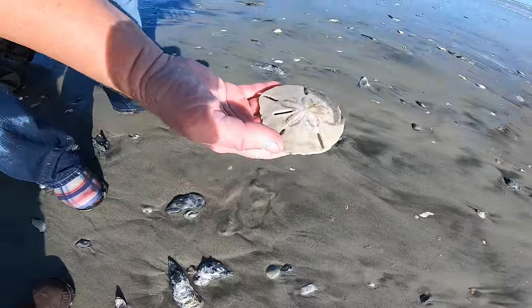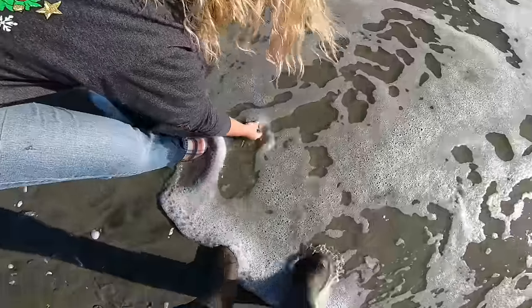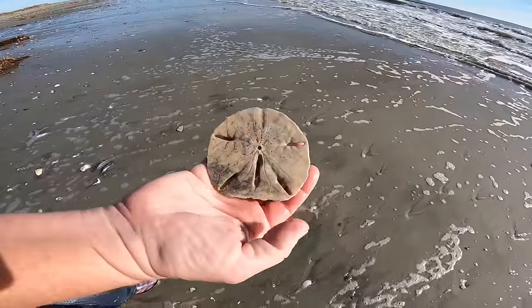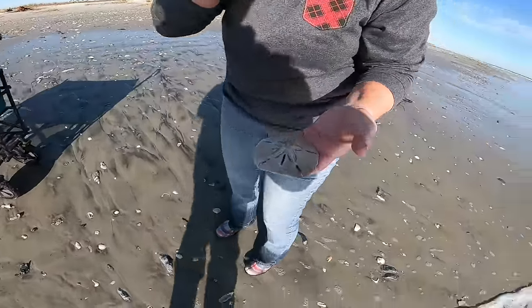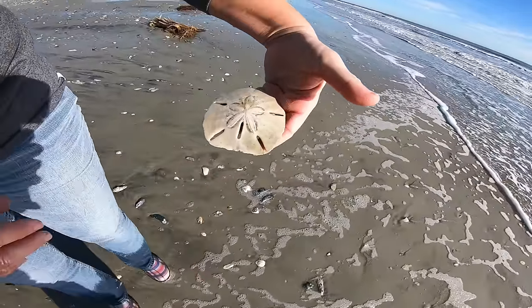As a reminder, it is unlawful to remove live animals from the beach. And that's a perfect example of the five-hole keyhole sand dollar. I like how it actually comes out and just kind of — it's so big that it kind of squares off at the bottom.